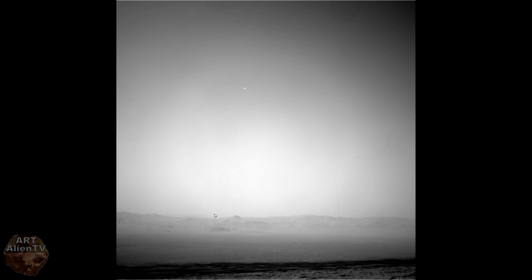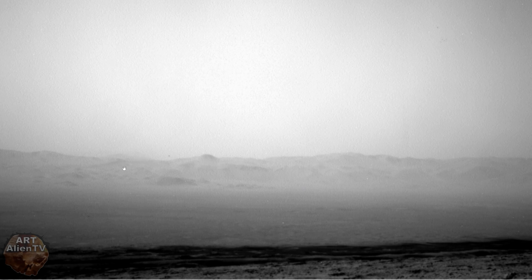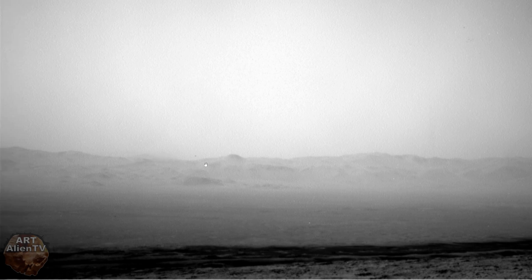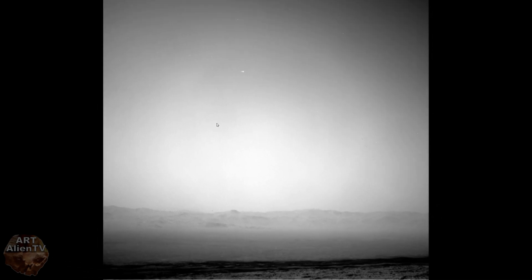I've been spotting things flying around in Gale Crater for years, and this one I would say is about one or two thousand feet up. Bear in mind this crater is really low - that horizon line in the distance is approximately four and a half kilometers high. We're four and a half kilometers below that, and that's roughly 45 miles away, possibly a bit more.